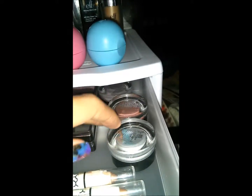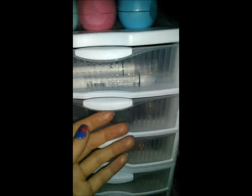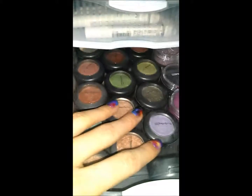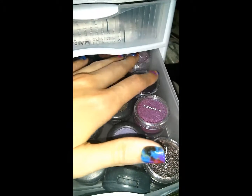Back here I have my Maybelline Color Tattoos — I love these even though they're not cruelty-free. I also have quite a few NYX Jumbo Eye Pencils. The next drawer is essentially all MAC — a whole bunch of MAC eyeshadows plus MAC Shimmer Pots, which I don't use too often, usually for holidays.